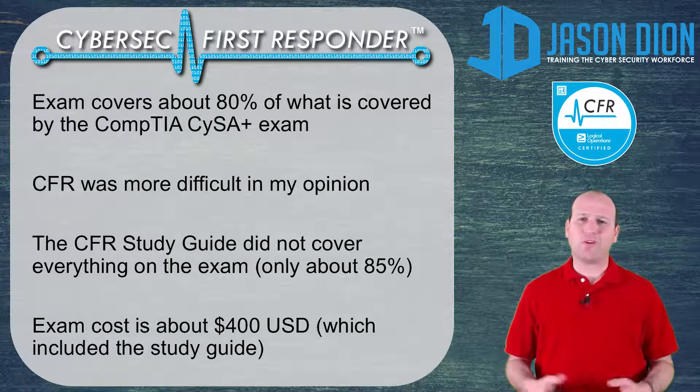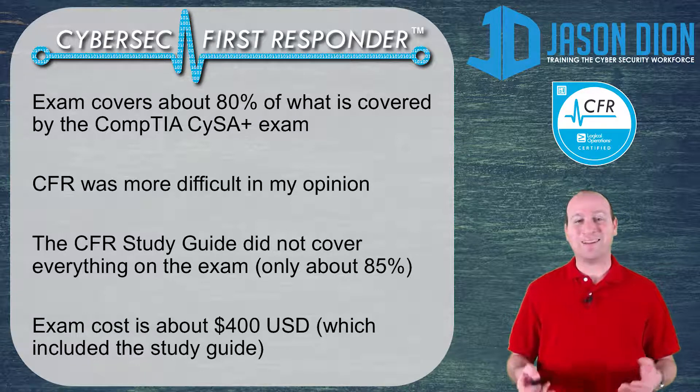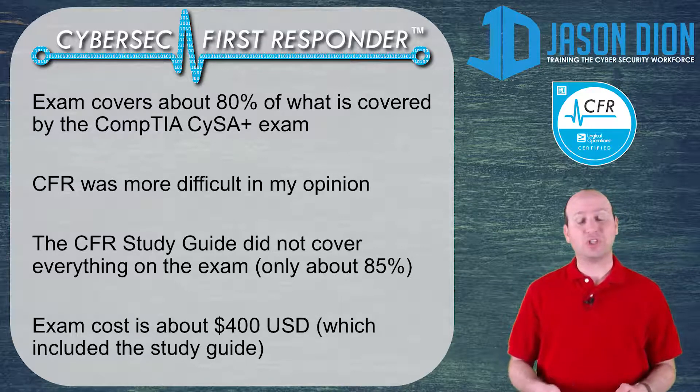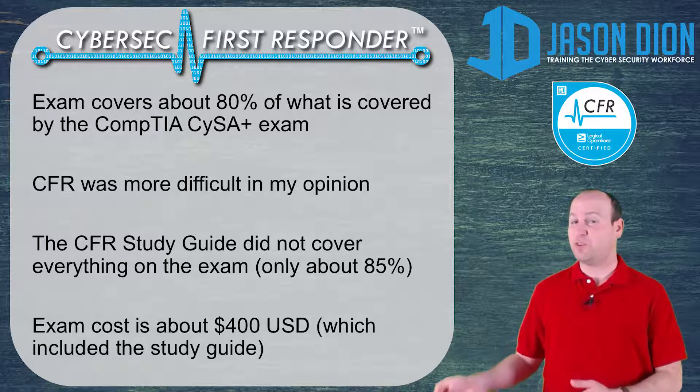In that regard, I thought it was a pretty good exam. The exam does cost about $400, but it does include the voucher for the exam as well as the digital textbook to study from, which was pretty nice. It is a little bit on the pricier side compared to something like CYSA, but it is much cheaper than something like CEH Certified Ethical Hacker.